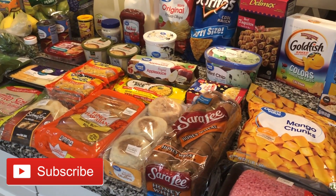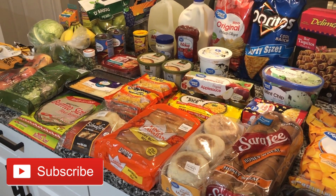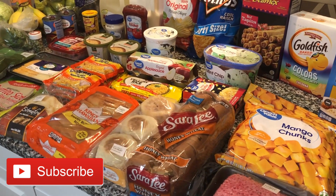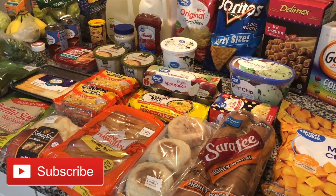I hope you guys enjoyed! Be sure you're subscribed because I'm going to be doing a Thanksgiving grocery haul pretty soon, and I upload a grocery haul pretty much every week. If you're not subscribed yet, I'd love to have you join the YouTube family. If you enjoyed this video, don't forget to give it a thumbs up — alright guys, I'll see you in the next one!